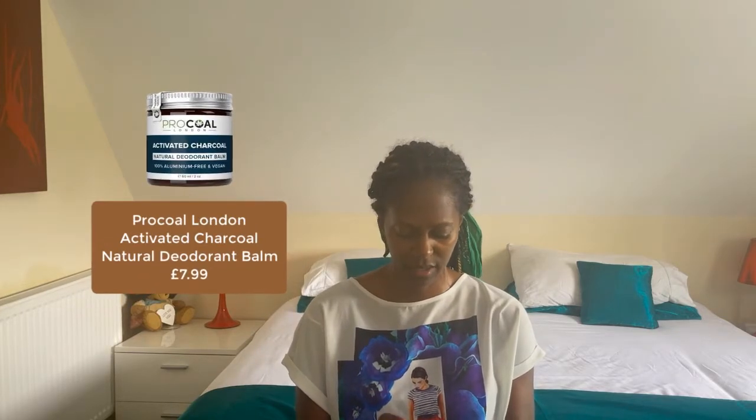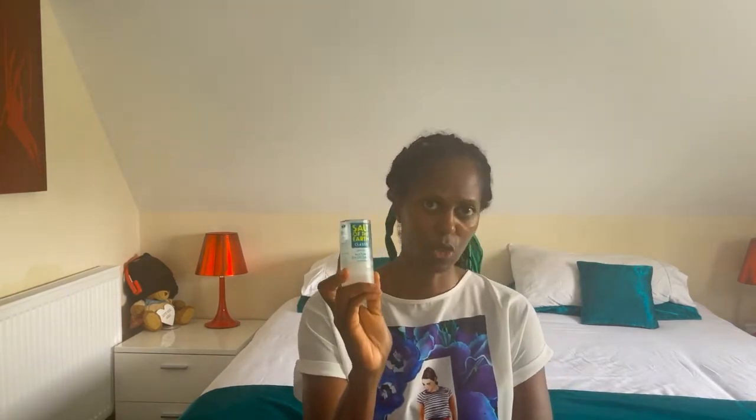The last one has activated charcoal. It doesn't have witch hazel but does have sodium bicarbonate, sweet almond oil — so if you have a nut allergy you can't use this — and it's an actual balm. All four are vegan, all aluminium free, and all 100% natural. Except for the Salt of the Earth, they all have essential oils, which is why I've chosen them since I'll be sweating a lot when I teach.